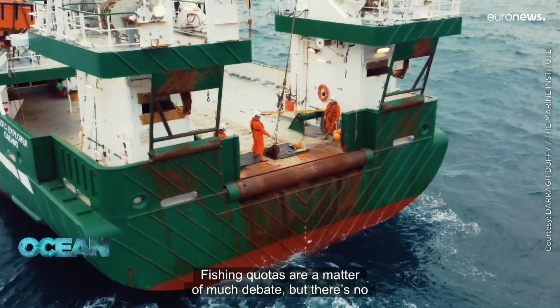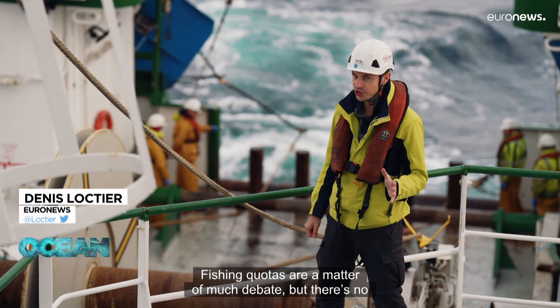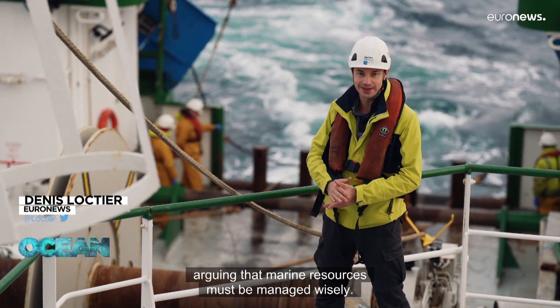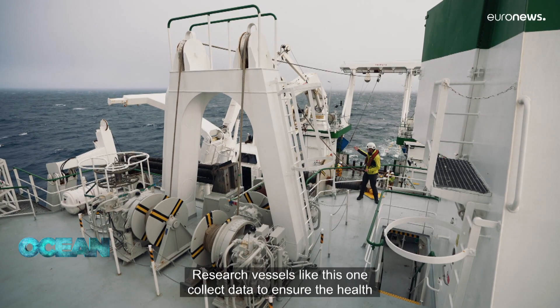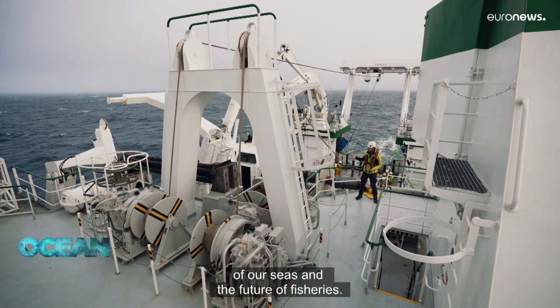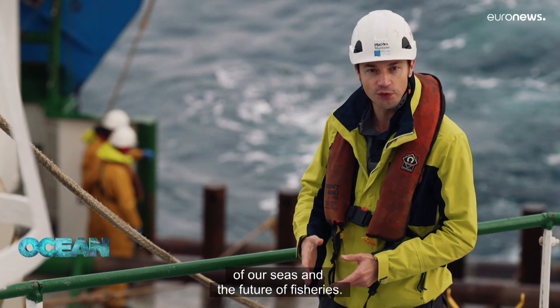Fishing quotas are a matter of much debate, but there is no arguing that marine resources must be managed wisely. Research vessels like this one collect data to ensure the health of our seas and the future of fisheries.